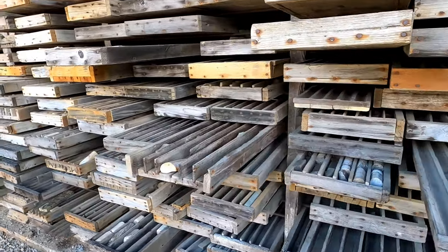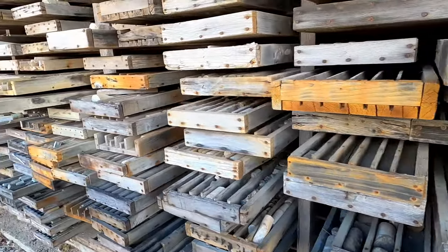Here's a collection of core samples that were taken to help identify the location of mineral-rich veins of ore.